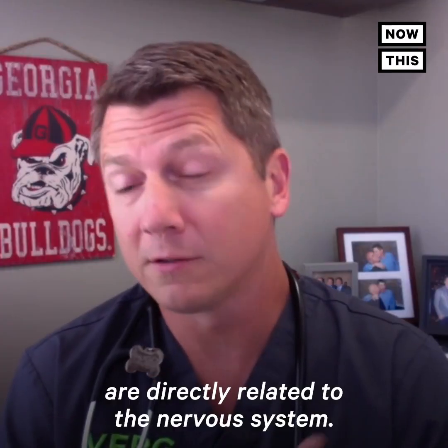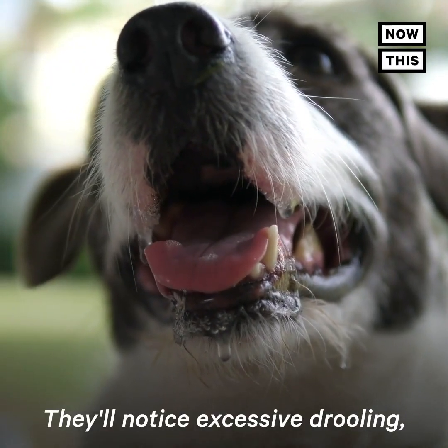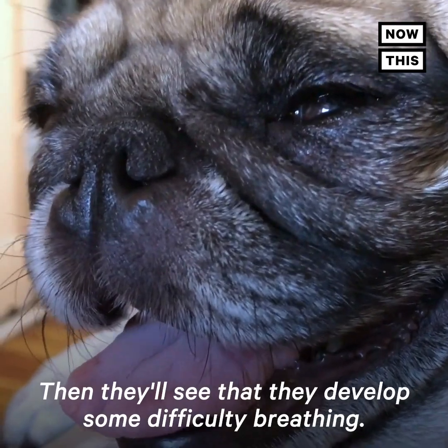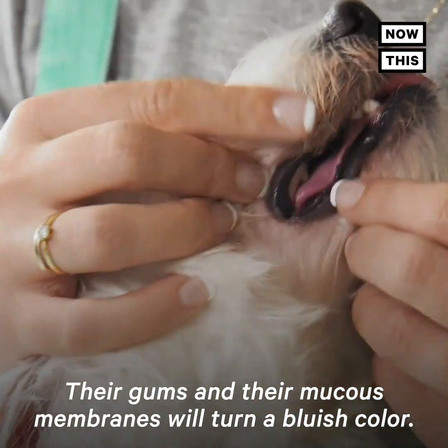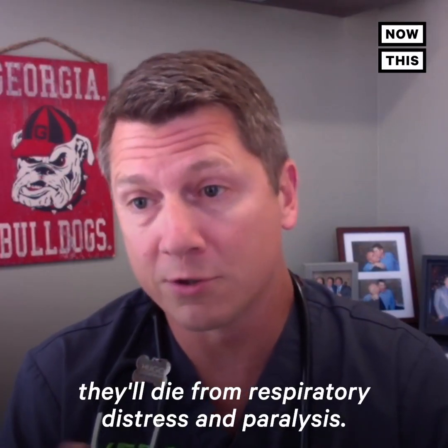With the neurotoxin, the signs are directly related to the nervous system. They'll notice excessive drooling, excessive tearing of the eyes. Then they'll see that they've developed some difficulty breathing. Their gums and their mucous membranes will turn a bluish color, and then ultimately they'll die from respiratory distress and paralysis.